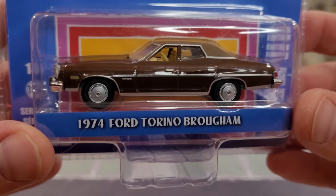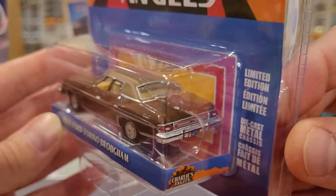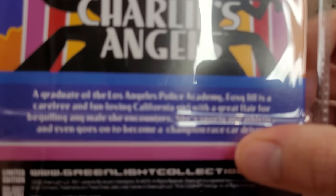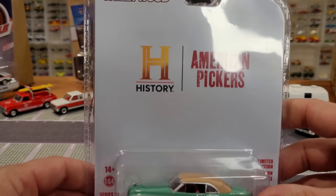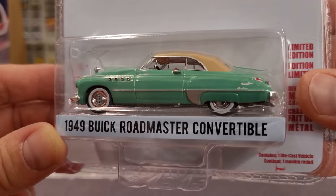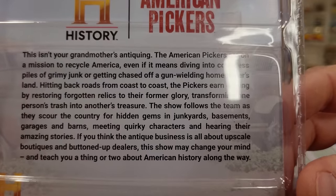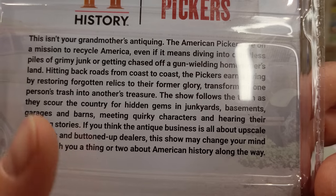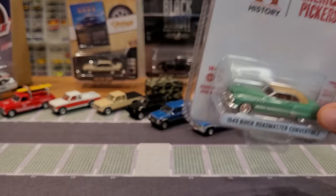Charlie's Angels '74 Ford Torino Brougham with hubcaps and a vinyl roof — not much on the back, just a little blurb about Charlie's Angels. Then there's American Pickers — great television show on the History Network — with the '49 Buick Roadmaster Convertible from that series. There's a story on the back if you want to read about it. The hobby shop series is great for all those accessories, and we're going to get these opened up and move straight on into the case unboxings.